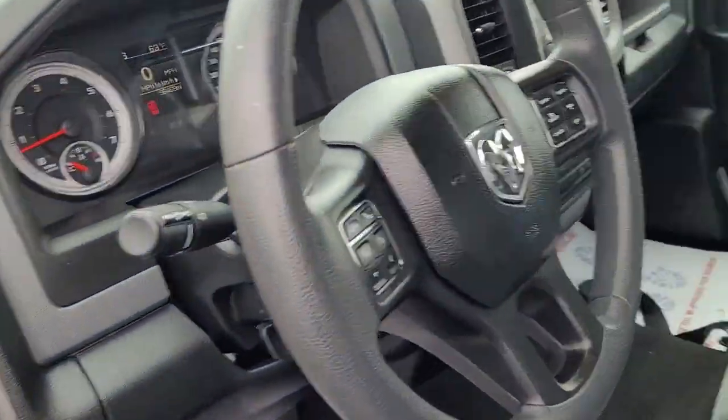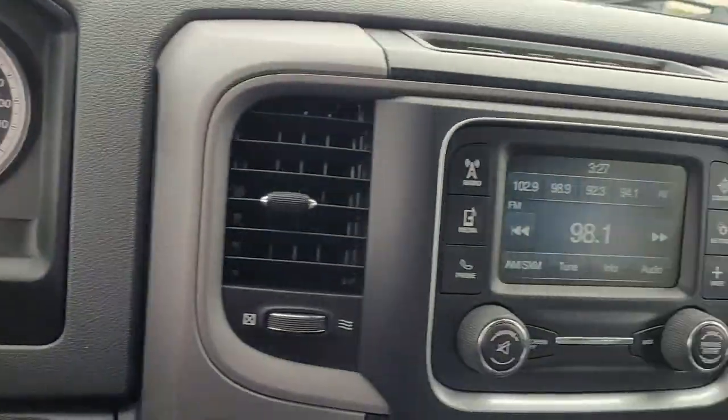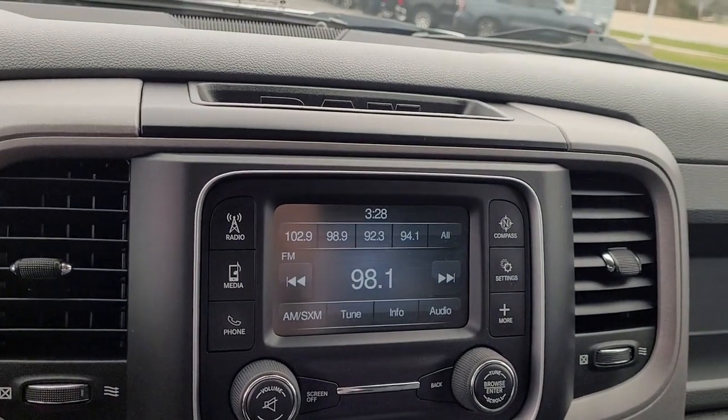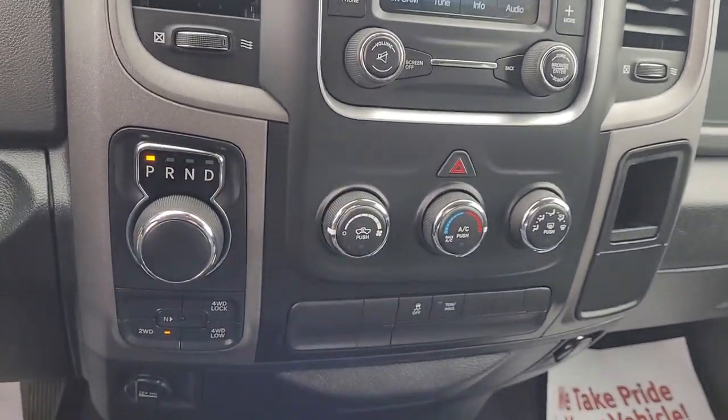Power windows, front floor mats, four-wheel disc brakes, power steering. Relax and enjoy getting the job done right in the strong and dependable Ram 1500. Come in for a test drive.